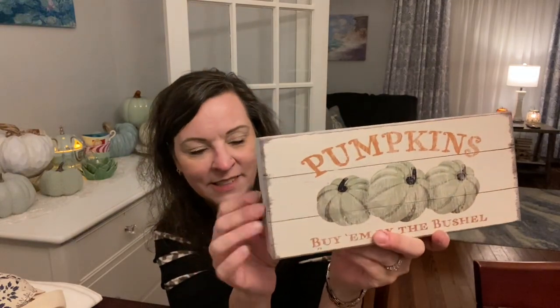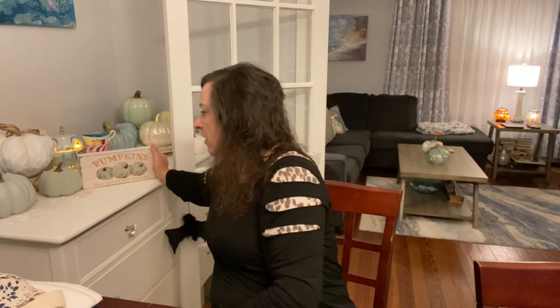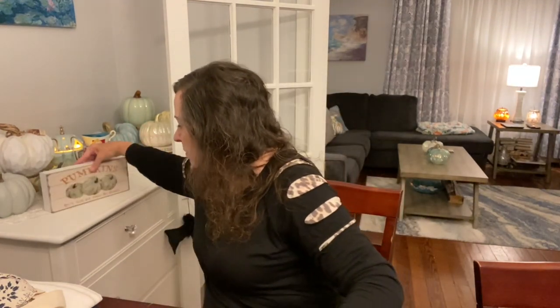I have this obsession with aqua-colored pumpkins — blue, aqua, green, same color family. At TJ Maxx I found this wooden sign for $7.99 that says 'Pumpkins, Buy Them by the Bushel.' It's my color scheme so I have to figure out how I'll put that in there.